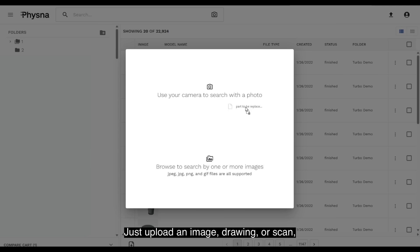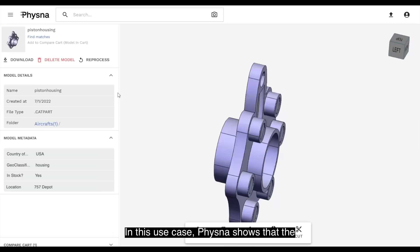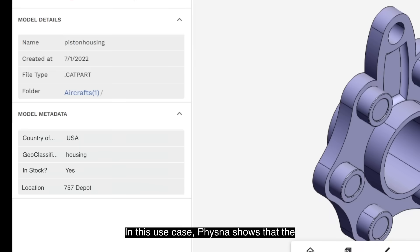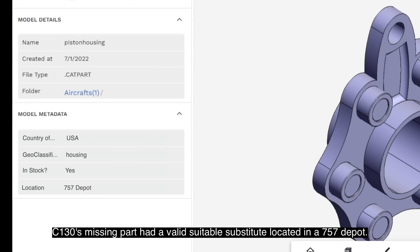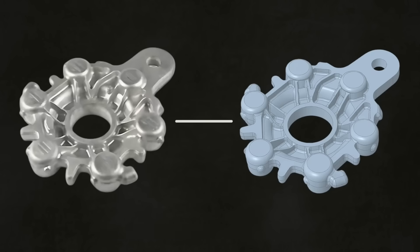Just upload an image, drawing, or scan, and Vizna finds identical and comparable parts across multiple inventories, suppliers, and manufacturers. In this use case, Vizna shows that the C-130's missing part had a valid suitable substitute located in a 757 depot. With just an image, Vizna made the connection, even without the part number or metadata.